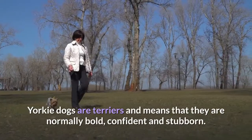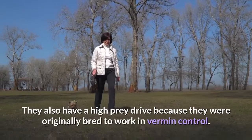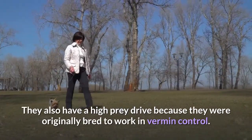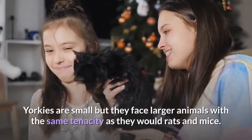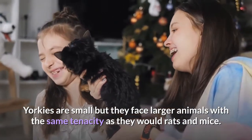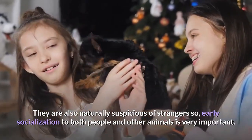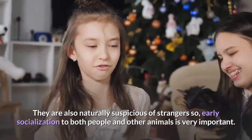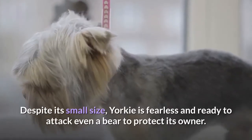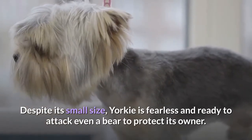Temperament. Yorkie dogs are terriers, which means they are normally bold, confident and stubborn. They also have a high prey drive because they were originally bred to work in vermin control. Yorkies are small but they face larger animals with the same tenacity as they would rats and mice. They are also naturally suspicious of strangers, so early socialization to both people and other animals is very important. Despite its small size, a Yorkie is fearless and ready to attack even a bear to protect its owner.